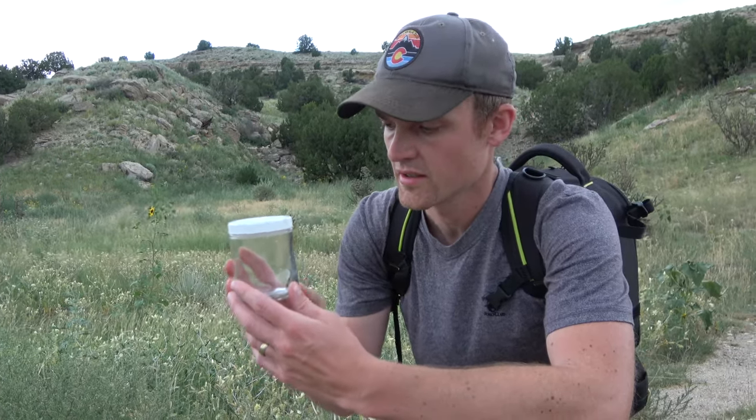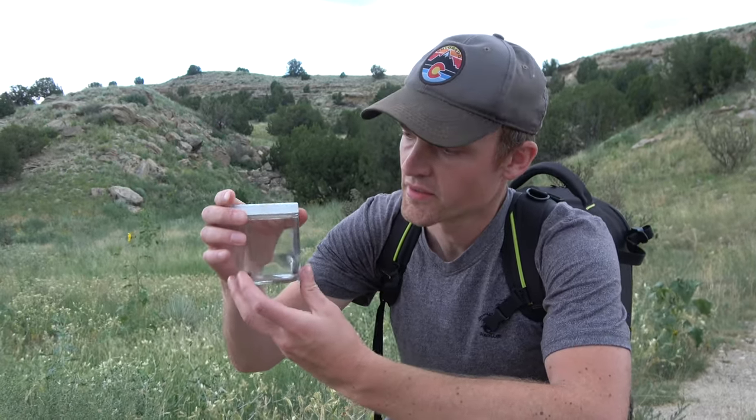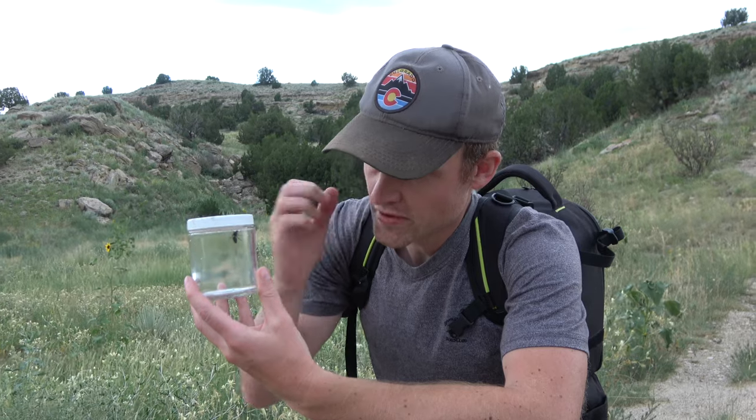So these are not actually ants — they are wasps. With these kinds of wasps, the females will lose their wings and run around on the ground, while the males still have their wings.